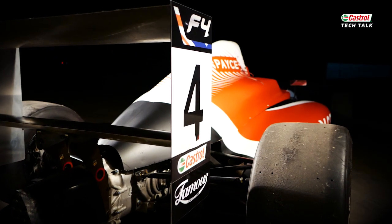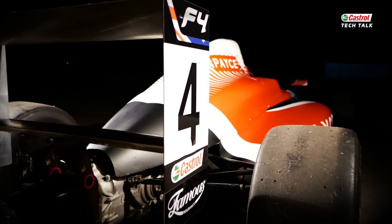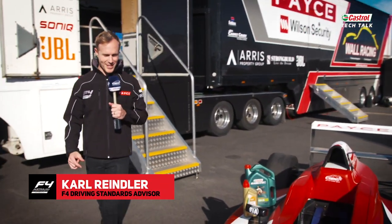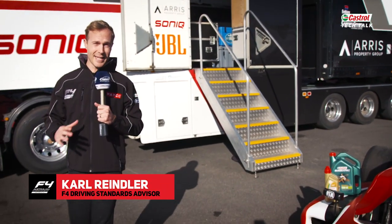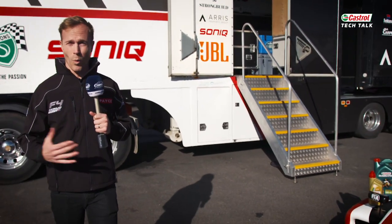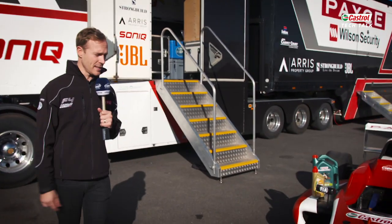G'day guys, I'm Karl Reindler. I'm the driving standards advisor for the CAMS PACE Australian Formula 4 Championship. We've got a beautiful Formula 4 just sitting here. I'm going to spend a little bit of time giving a tech talk and overview about the Formula 4 category, what it means and some of the technical details about it.